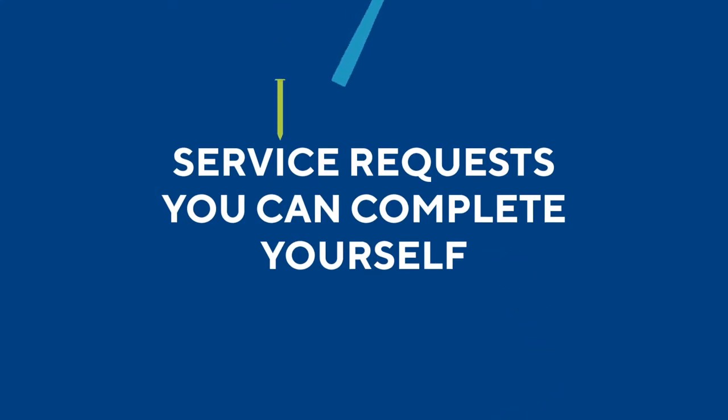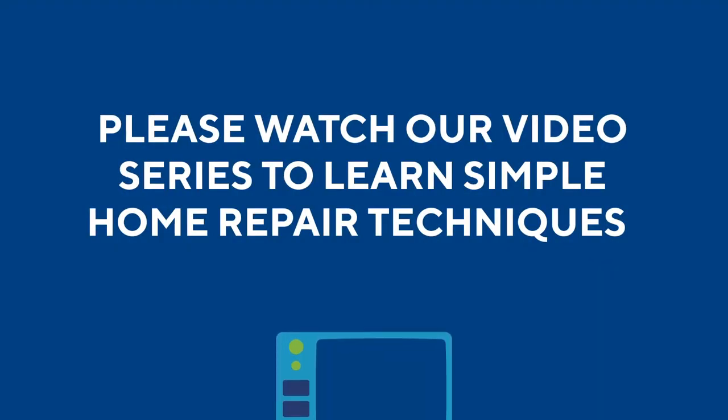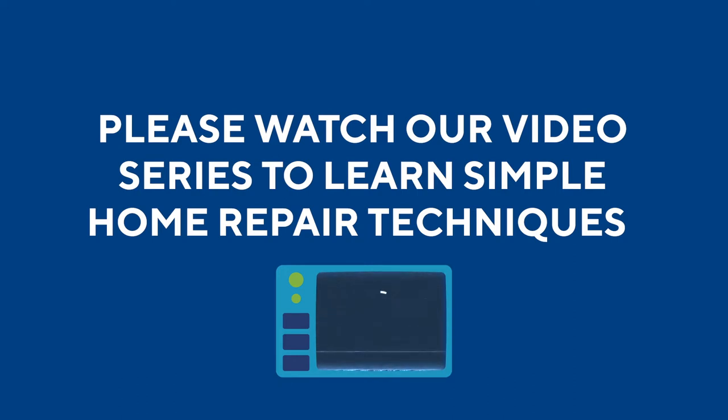During these unique times, Cortland knows that we're all trying to practice social distancing, so calling in a service request may not be at the top of your list, but Cortland wants to make sure that your home is functioning properly. So we've developed these short videos that will walk you through the most commonly requested tasks that you as a resident can perform yourself, limiting you and your family to additional exposure in your home.